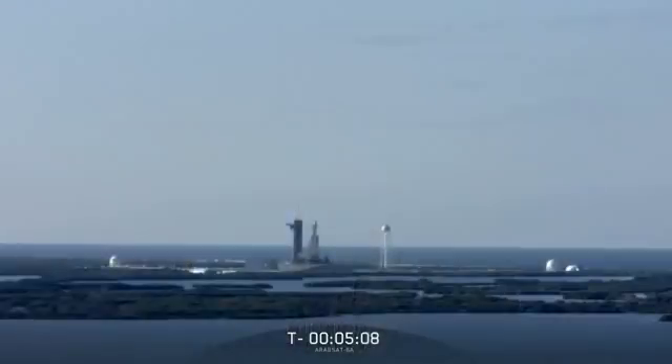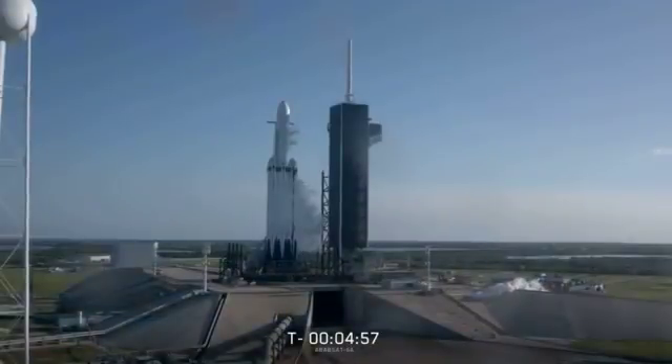40 seconds into flight, we'll decrease power on the two side boosters in preparation for maximum aerodynamic loads on the vehicle. Once we get through this period, Falcon Heavy will throttle back up to power on the side boosters.